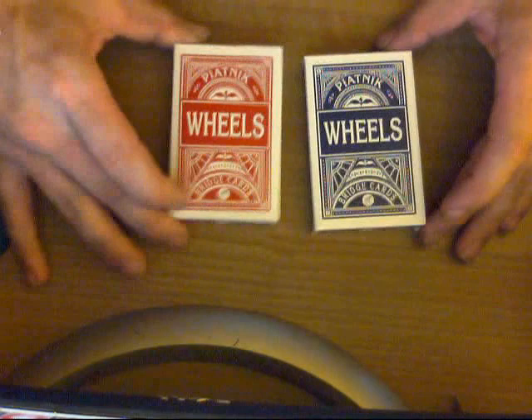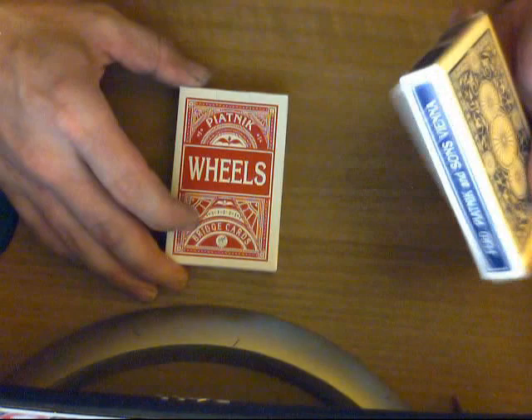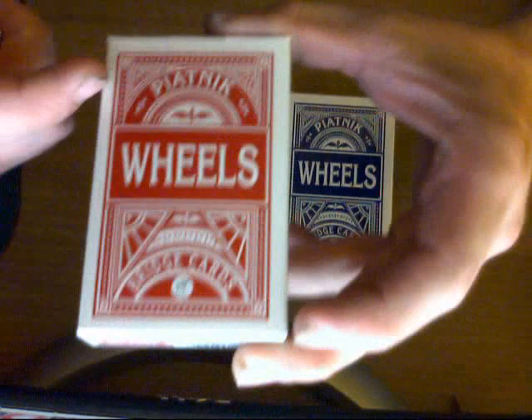Hey everyone, it's Jose Free again with another deck review — another bridge size deck of playing cards. These are the Piatnik Wheels. They are from Vienna, from Europe, from Austria.